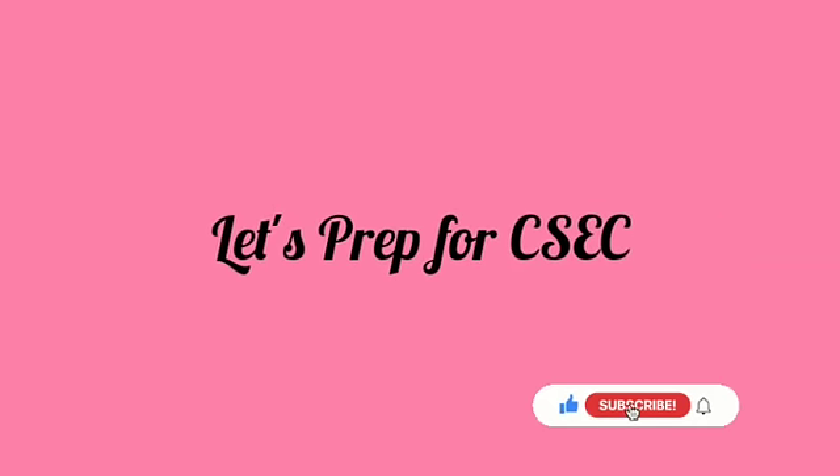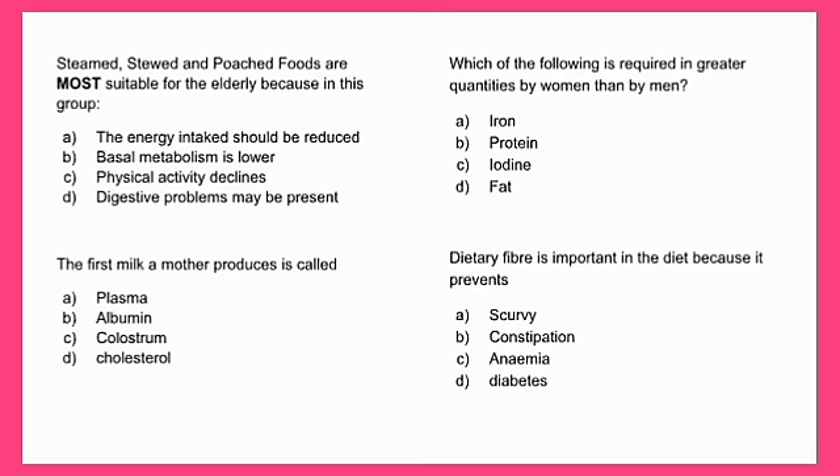Steamed, stewed and poached foods are most suitable for the elderly because: A - the energy intake should be reduced, B - basal metabolism is lower, C - physical activity declines, or D - digestive problems may be present. The most appropriate answer is D - digestive problems may be present.